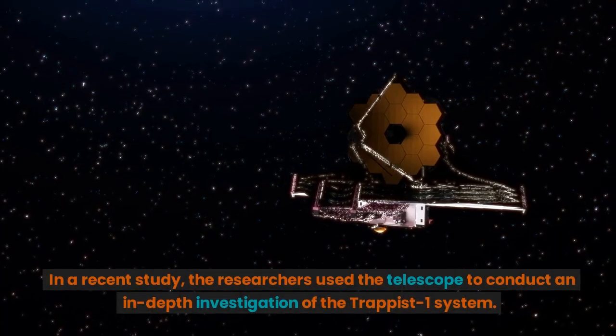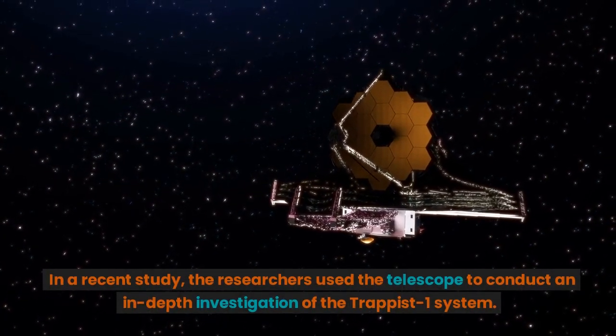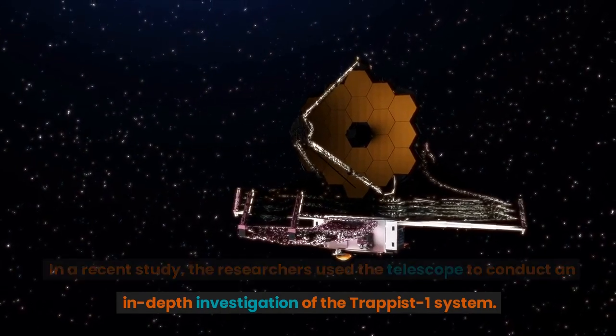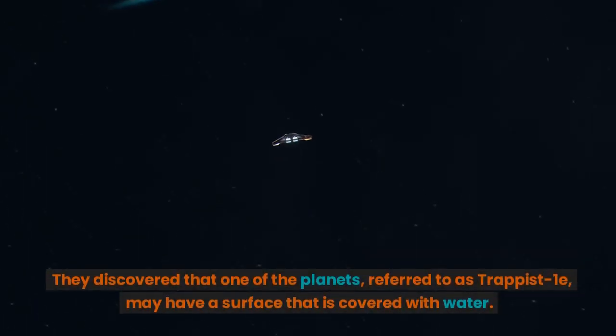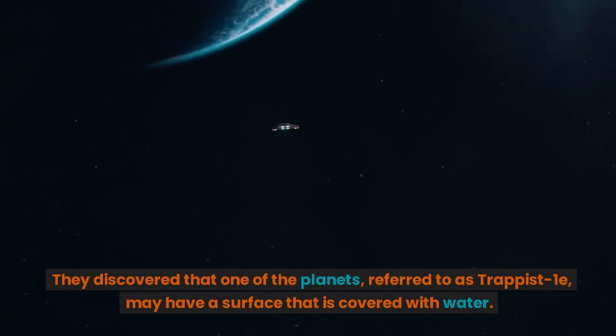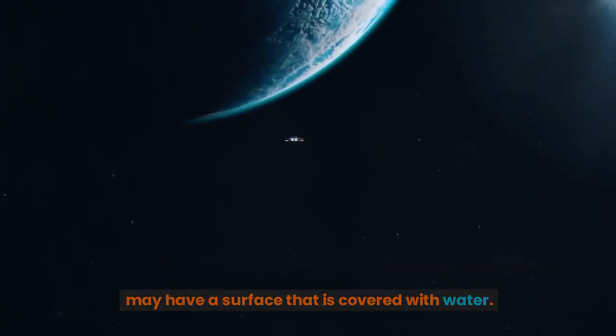In a recent study, the researchers used the telescope to conduct an in-depth investigation of the TRAPPIST-1 system. They discovered that one of the planets, referred to as TRAPPIST-1e, may have a surface that is covered with water.